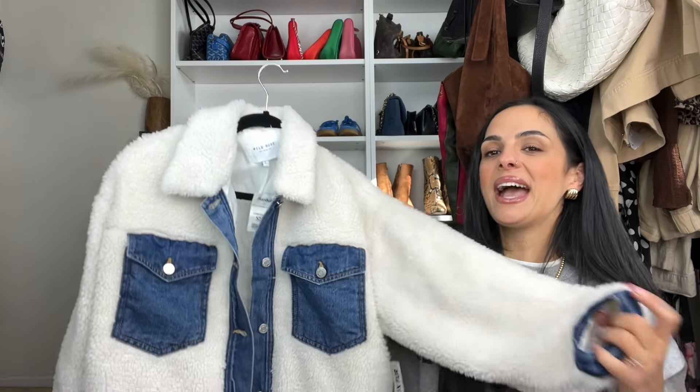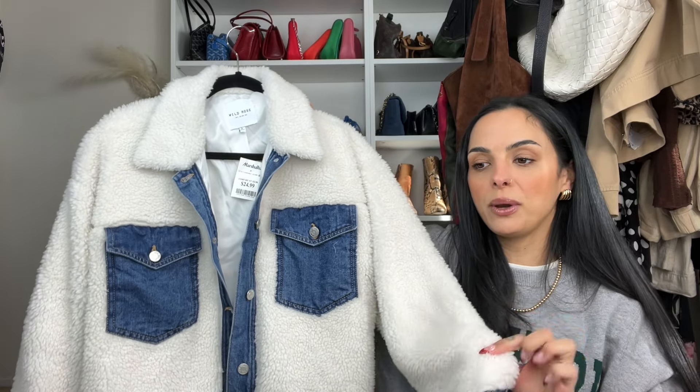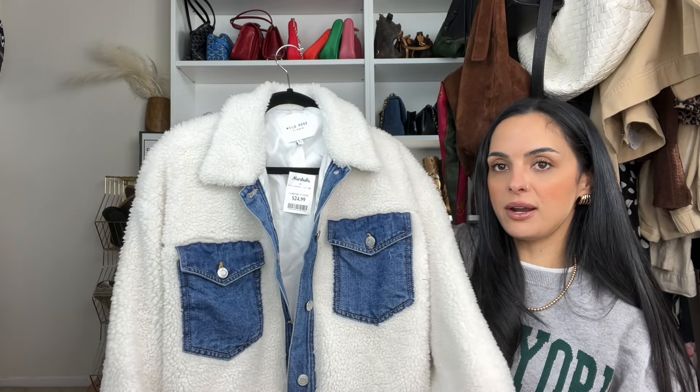Next is a jacket I hope I can link — if not, run to your local Marshalls. This was a recent find and it's just such a me jacket. It's not a trendy jacket — you either like it or you hate it. I love that it has denim with teddy. It's by the brand Wild Rose that Marshalls carries, and I got it in a size large for $25. I picture myself wearing this with my matching little sweatsuits for school pick up and drop off, or with denim on denim.